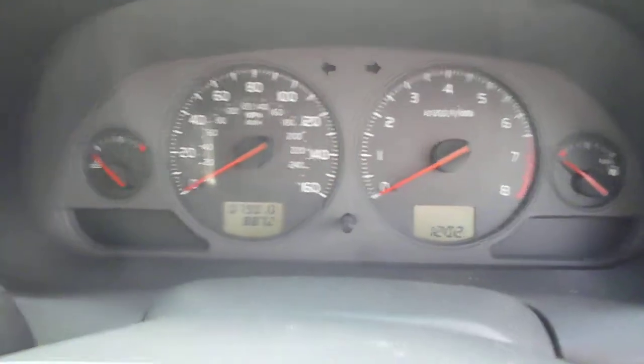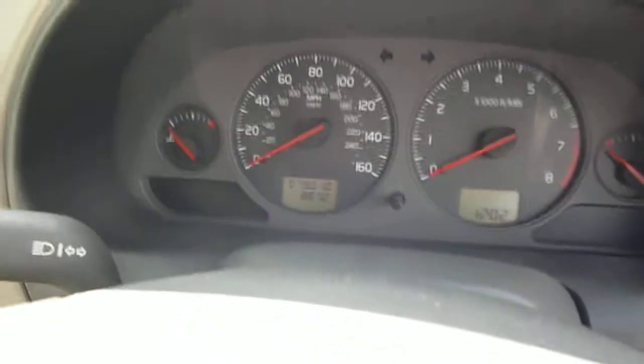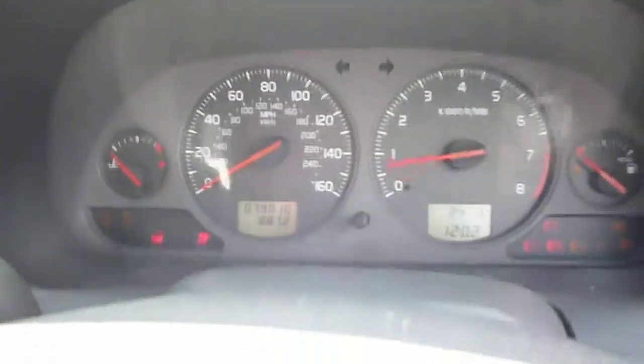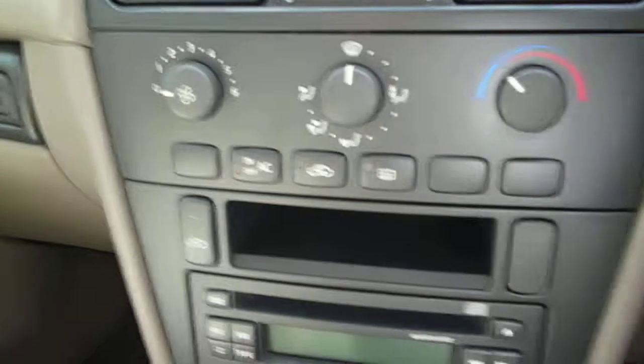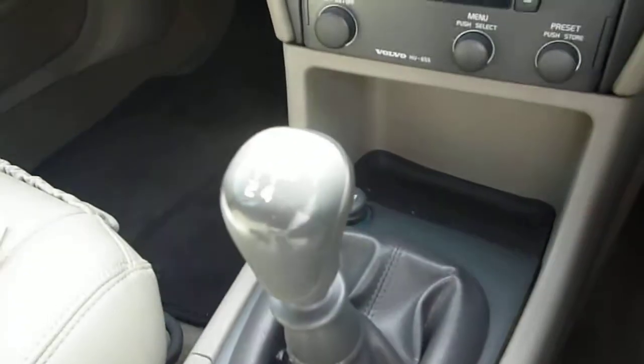The exact mileage is 79,010 and there are no warning lights present. The vehicle is fitted with air conditioning, CD radio cassette, and the manual gearbox.